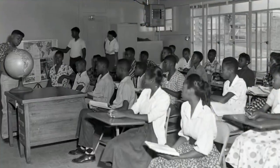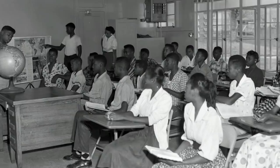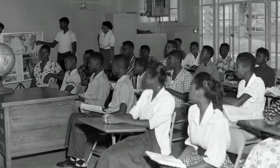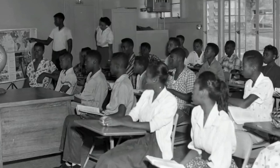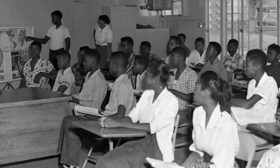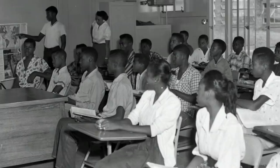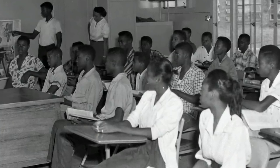On March 2nd, 1955, a school full of colored students talked about the injustices they were experiencing daily under the segregated Jim Crow laws. It was Negro History Month at the time, and they had been studying Black leaders such as Harriet Tubman and Sojourner Truth. On her way home, Claudette Colvin, a 15-year-old student, got on the bus with three friends, paid her fare, and sat at the front.